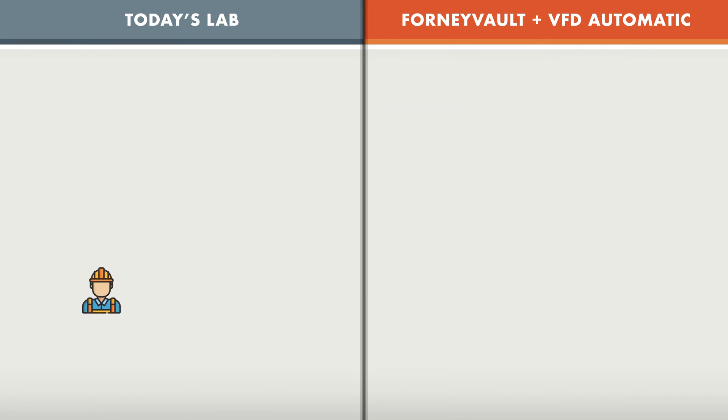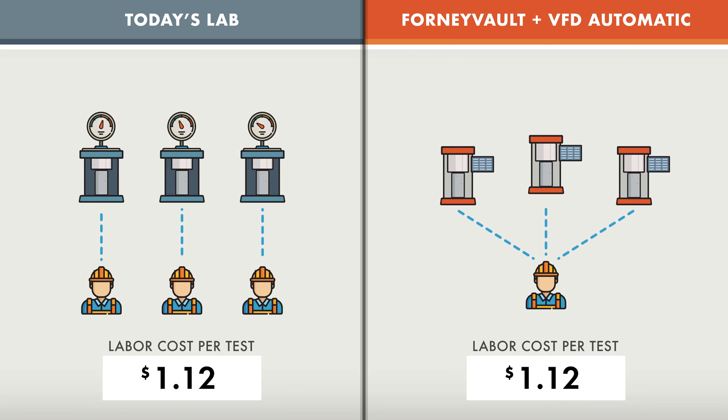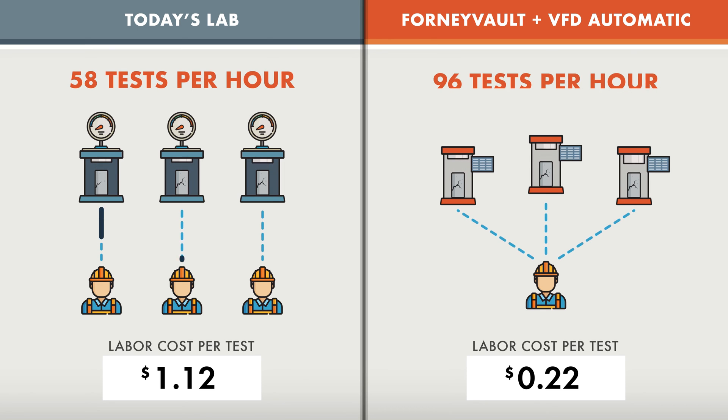In today's tight labor market, ForniVault-equipped automatic machines help you do more tests with less resources. What normally requires one technician for every manual machine now only requires one technician for three automatic machines, allowing you to run more tests in a given shift while saving money from labor costs.